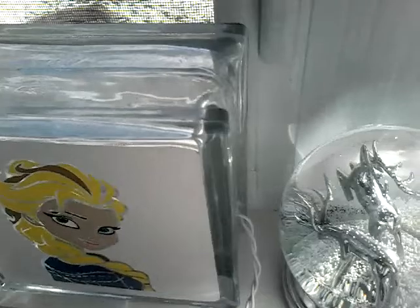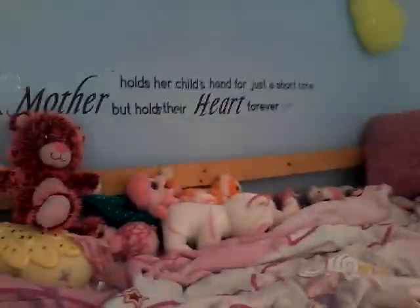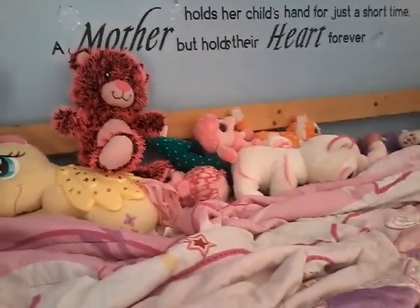And then I have this Frozen one that I got when I was little, and then that piggy bank. Moving up onto my bed, I just have my stuffies, and this is my bed. Moving on up there, I got a chandelier, and I have this saying: 'A mother holds her child's hand for just a short time, but holds their heart forever.'